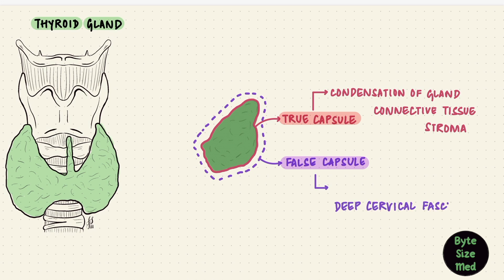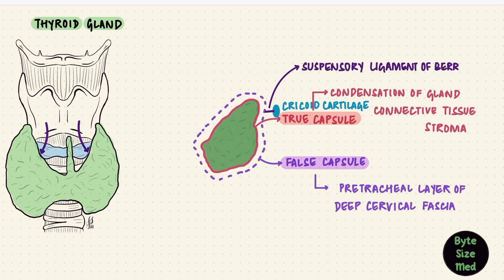It's in front of the trachea, so it's the pre-tracheal layer of cervical fascia. If we go behind the thyroid gland on its posteromedial aspect, it's attached to the cricoid cartilage by modified fascia called the suspensory ligament of Berry. Because of attachments such as this, the thyroid gland moves when one swallows. That movement with deglutition is used to clinically assess swelling of the gland.